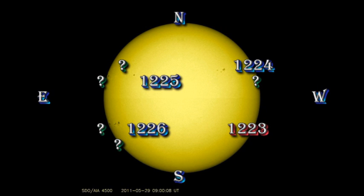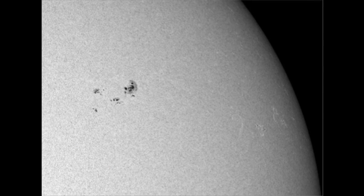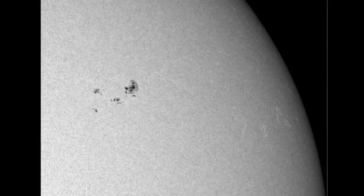The sun seems to have measles at the moment — spots are breaking out all over the place. Region 1223 seems to be a decaying group of five or six small spots, commonly called pores. Region 1224 is quite an impressive region, so let's take a closer look at it. Here's a blow-up of the HMI white light image showing the entire spot group.